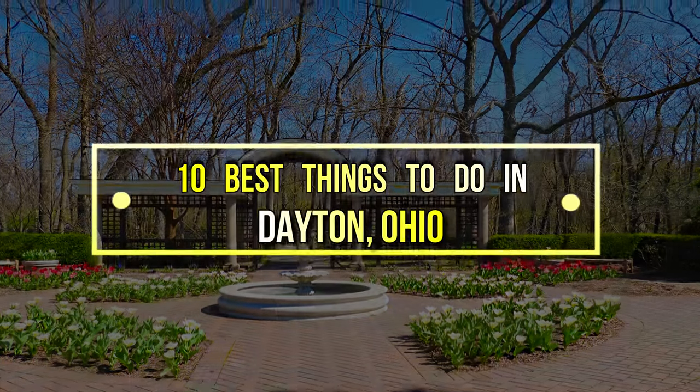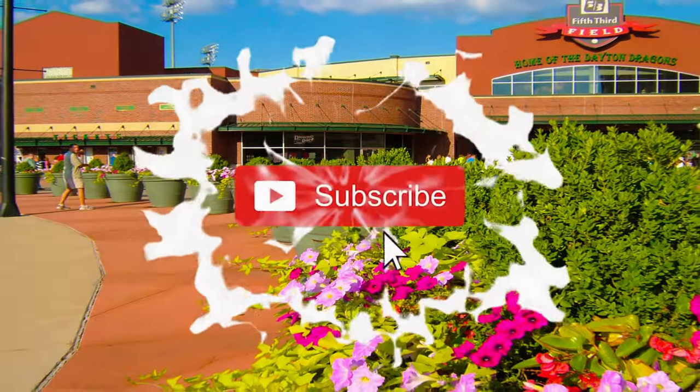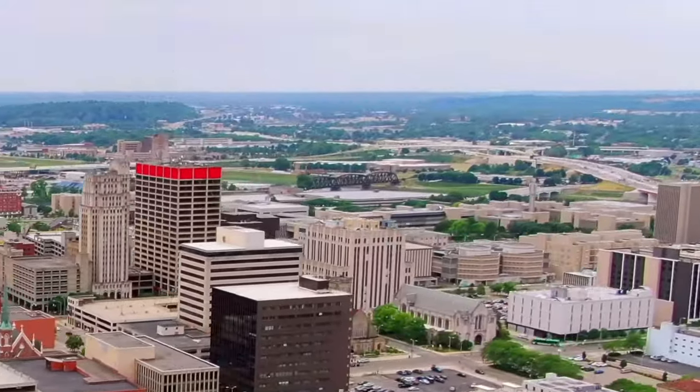So here's the list of 10 best things to do in Dayton, Ohio. Before we start, make sure you subscribe to the channel and press the bell icon for the latest upcoming travel videos. Here we go.